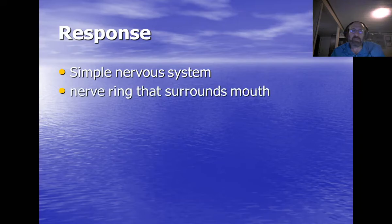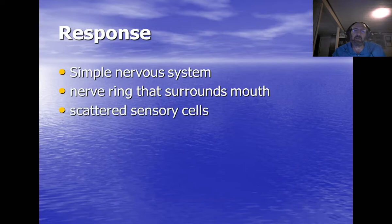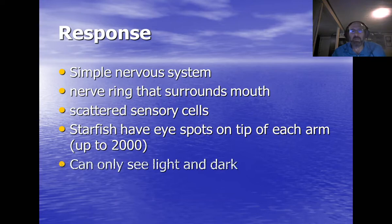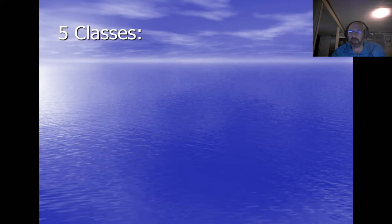As far as response goes, they have a simple nervous system: a nerve ring that surrounds the mouth, scattered sensory cells, and sensory cells that run through the rays. Starfish can have up to 2,000 eye spots on the tip of each arm; they don't see images but detect light and dark, and they mostly stay in the dark.